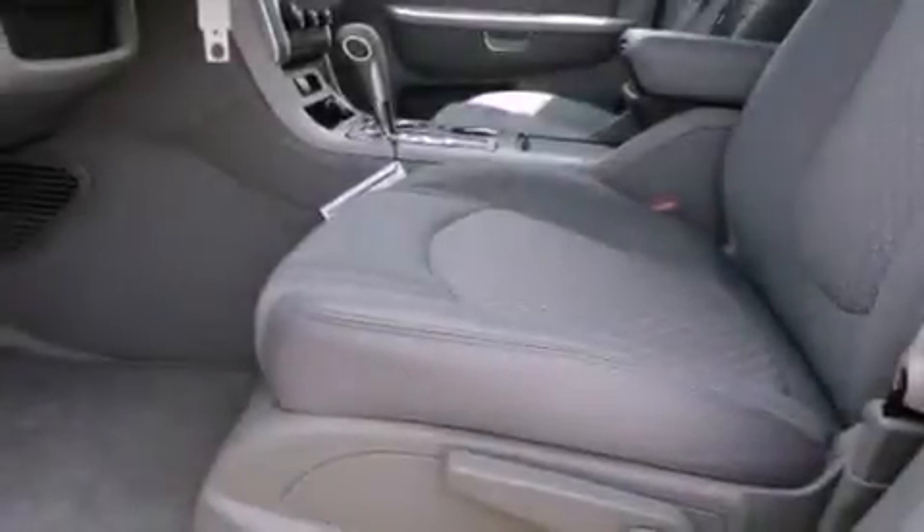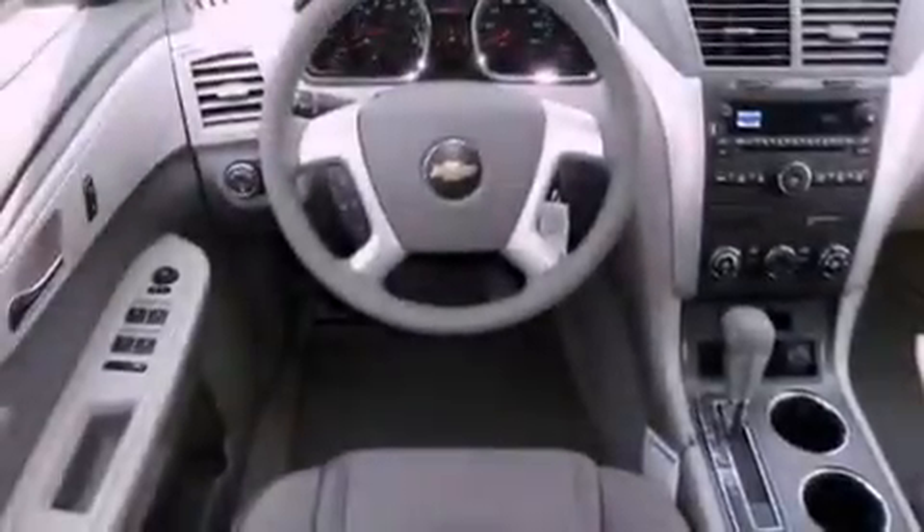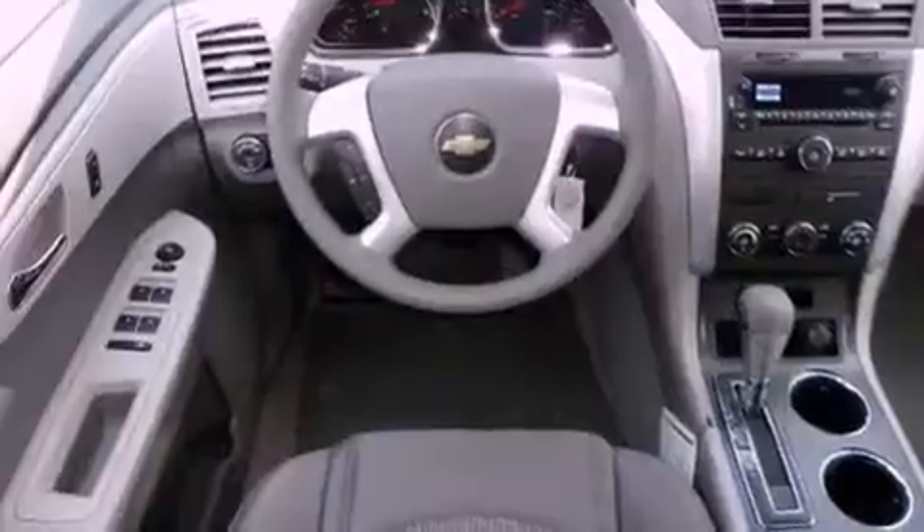Its top features include air conditioning with automatic climate control, cruise control, a remote start feature, a CD player which can read MP3s, an illuminated driver's side vanity mirror, privacy glass, a low-tire pressure indicator, traction control and stability control systems, OnStar and a rear spoiler.